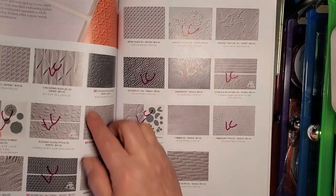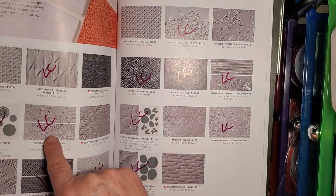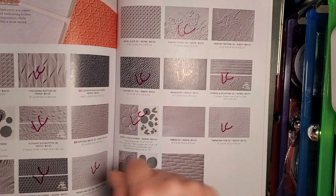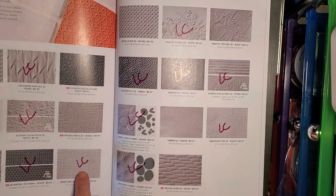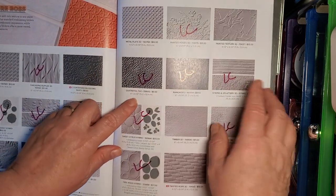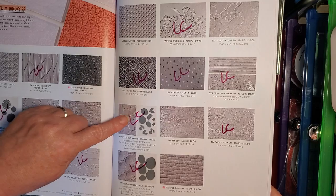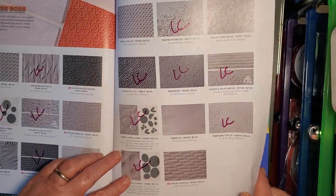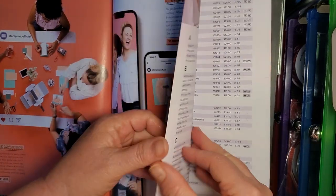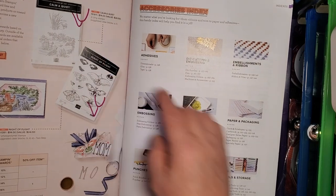Now we're in the embossing folders: Cascading Ruffles, the Doily Hybrid, Elegant Eucalyptus, Geometric Patterns — that's for the Mini Stampin' Embossed Machine — Merry Medley, Painted Posies, Quatrefoil Tile, Raindrops, Stripes and Splatters, Time Worn Type, Sweet Citrus, and Tree Ring Hybrid folders. And I think that is it because we're at the end of the catalog. The Hostess Reward Stamp Sets are also on the Last Chance list.